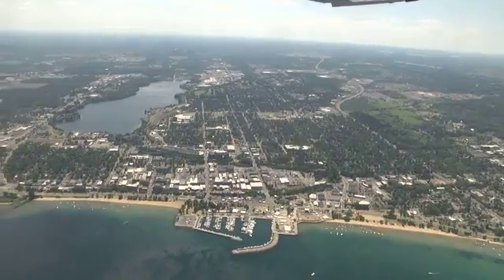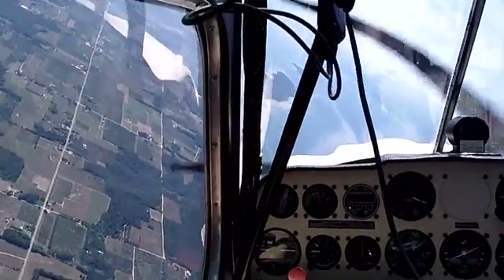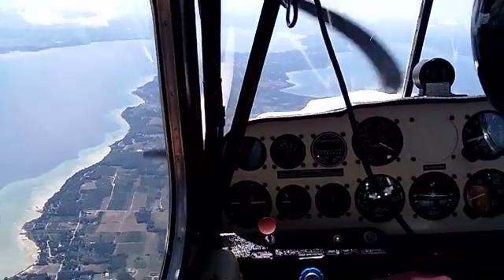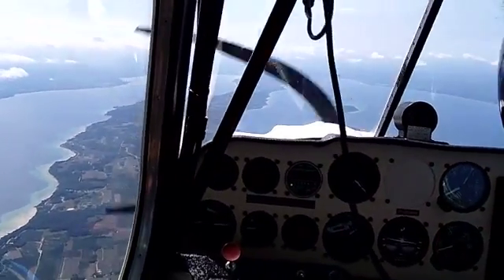Each manoeuvre has a set of standards in which it should be performed in terms of heading, altitude and airspeed. Whilst flying and before starting any manoeuvres, we complete two 90-degree clearing turns to identify any other aircraft in the vicinity.